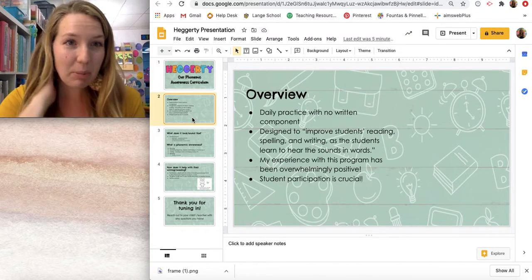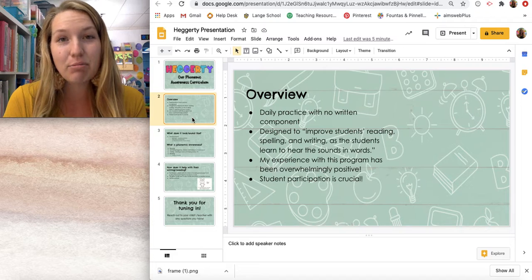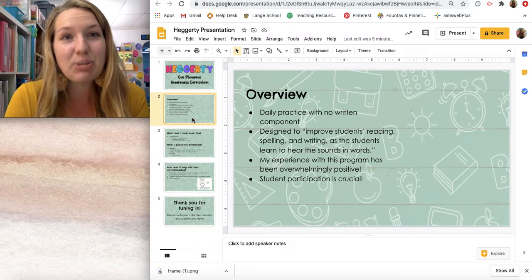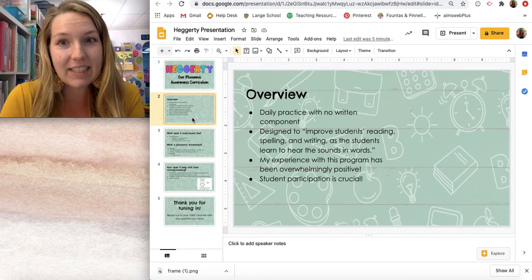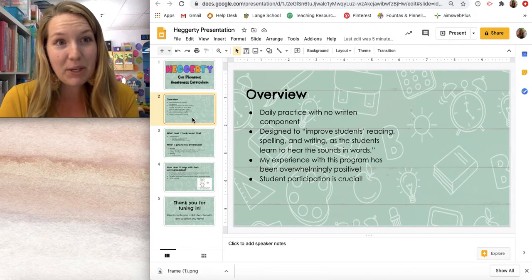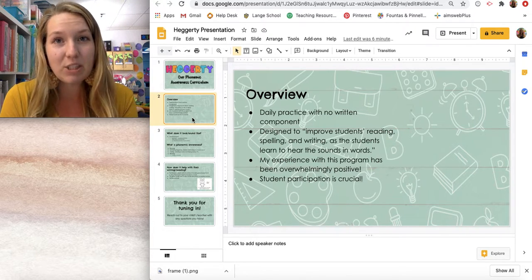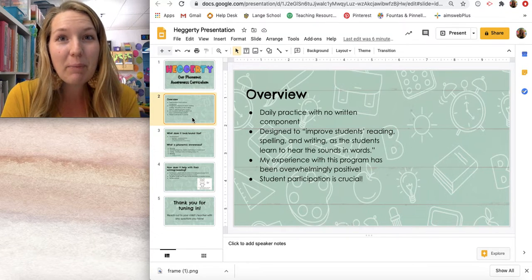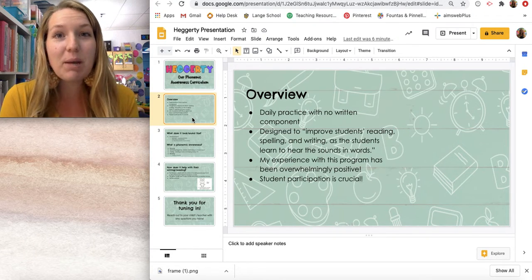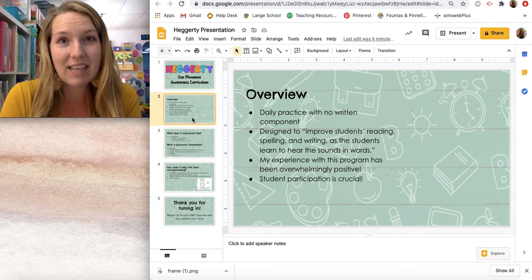So I'll tell you just a little bit about the overview of Hegarty. It is a daily practice, and it does not have a written component, so it's something that is all done through spoken word. It's designed to improve our students' reading, spelling, and writing skills so that students are learning to hear specific sounds in words. I've used this program for several years, and I am definitely thrilled with the progress that it has helped my students make. It is only a 10 to 12 minute part of our day, sometimes even shorter than that — a very short part of our day that packs a huge punch into students' language development.